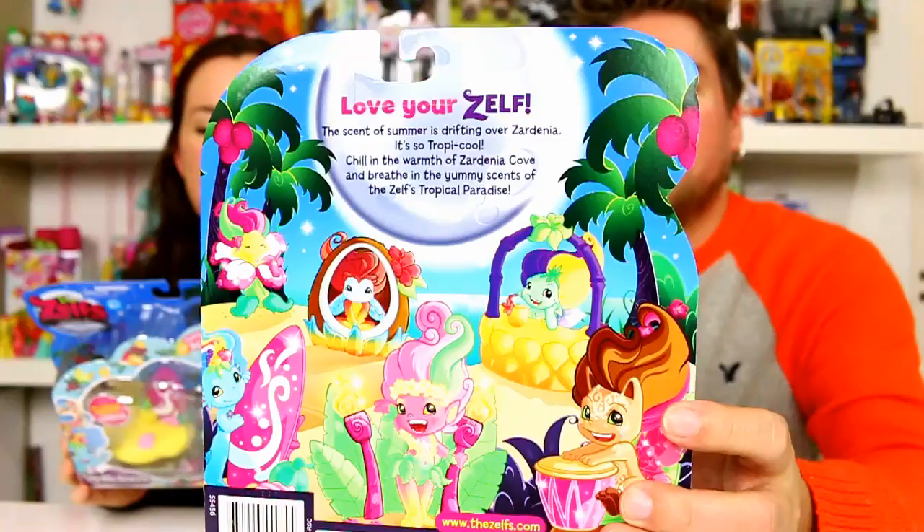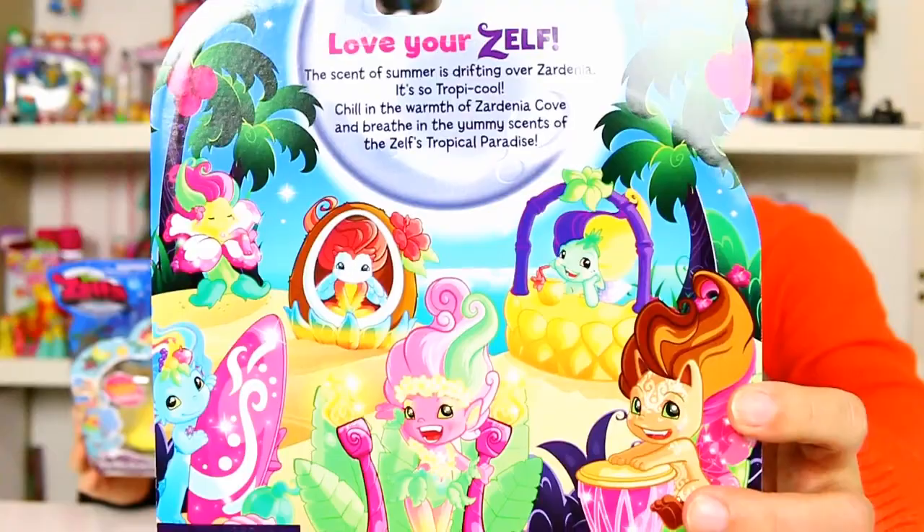They did come out with new ones. The box says: 'Love yourself. The scent of summer is drifting over Zardania. Chill in the warmth of Zardania Cove and breathe in the yummy scents of the Zelps tropical paradise.' So there are six new scented Zelps.